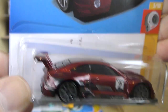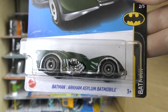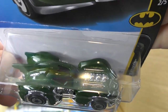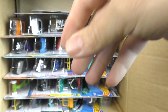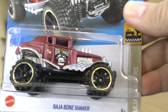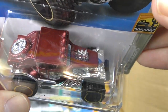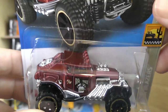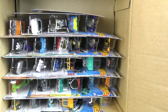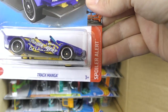Next it's the '16 Cadillac ATS-V racing version in maroon, and we've got a green Batman Arkham Asylum Batmobile — dark green, a new color on that Batmobile — and the Baja Bone Shaker just got a chrome wheel on the back.